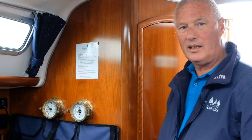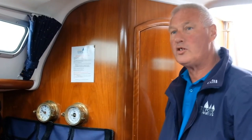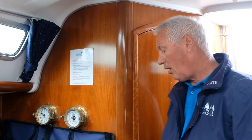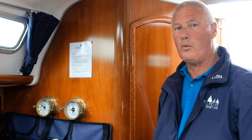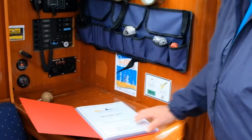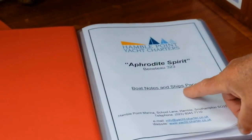Hi, my name's Andy, I'm one of the fleet engineers. When you first come down to your boat, on the chart table will be a red folder - this is what I call the boat bible. In the folder will be all the information about the boat and all the certificates needed on the boat for charter. When you first open the book it will have the boat name, then the boat notes and ship's papers.